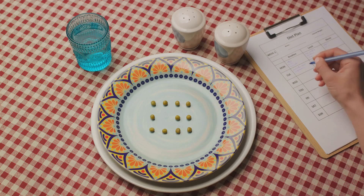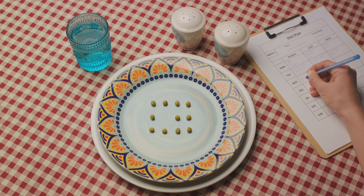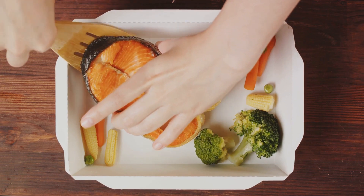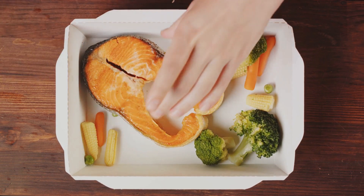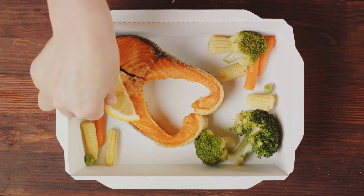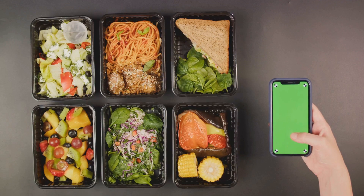With this diet, it all comes down to portion sizes and meal composition. The key is to balance your macronutrients at every meal, following the 40-30-30 ratio — that's 40% carbohydrates, 30% proteins, and 30% fats. You start by figuring out how many calories you need each day, then divide those calories into the 40-30-30 ratio. It's like having a pie chart for every meal, with each slice representing a different macronutrient.